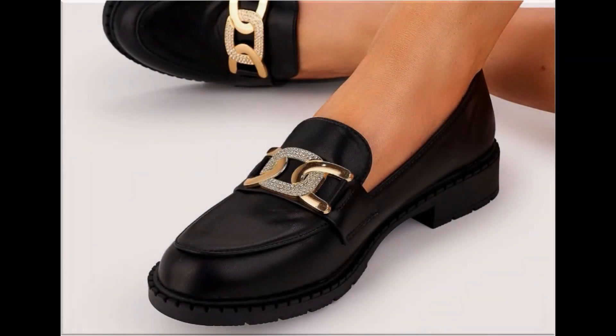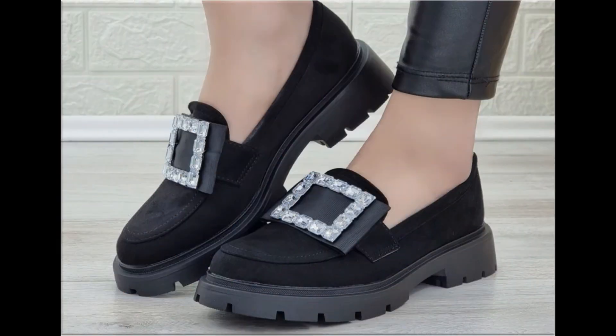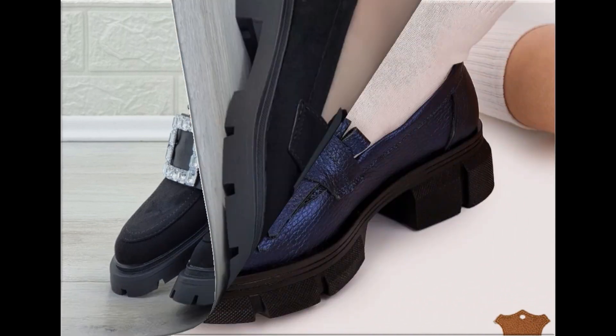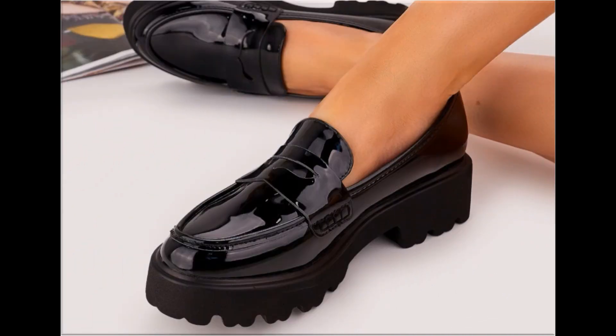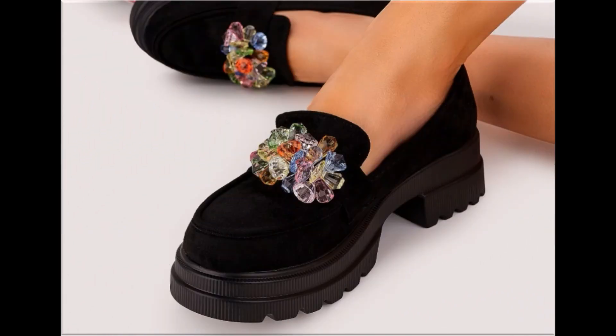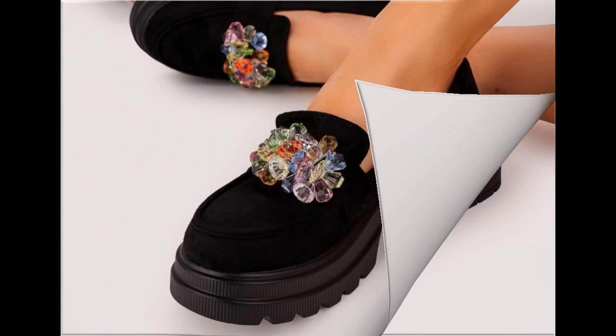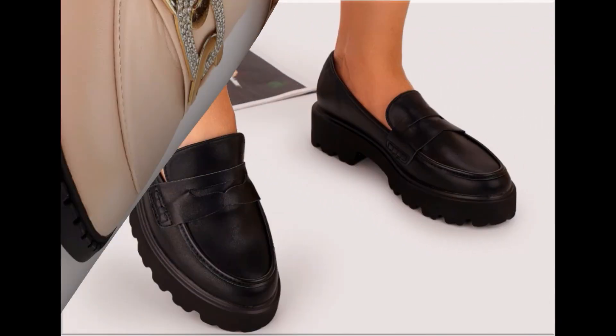Assalamu alaikum everyone, welcome back to my channel. Today in this video I am sharing beautiful stunning updated brand new designs of footwear — beautiful styles and latest collection. You're watching all these designs introduced at this time, very soft and comfortable. The colors are outstanding and it is a beautiful and eye-catching collection that you'll love to see each and every pair.